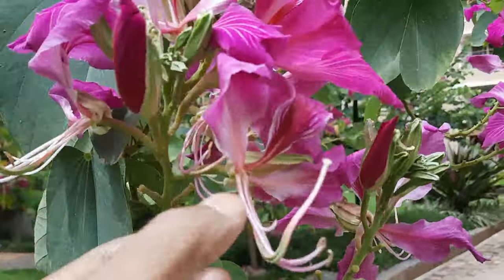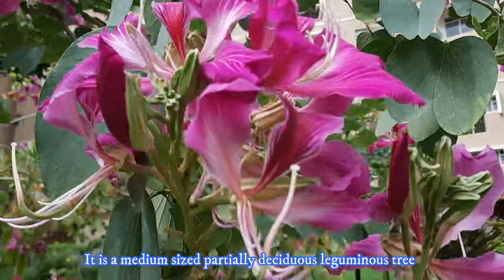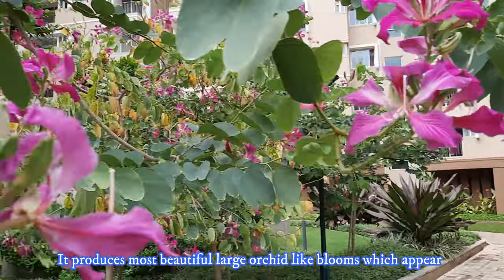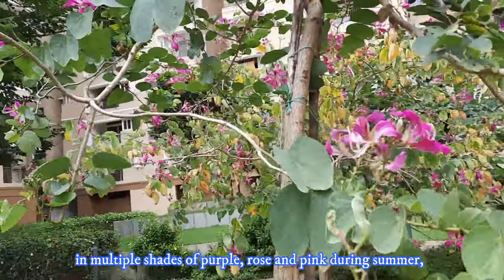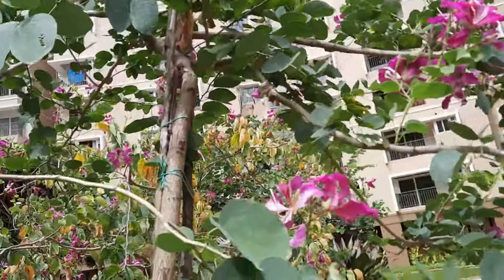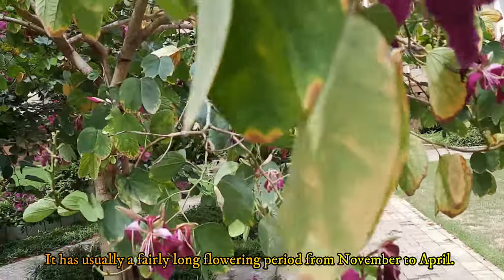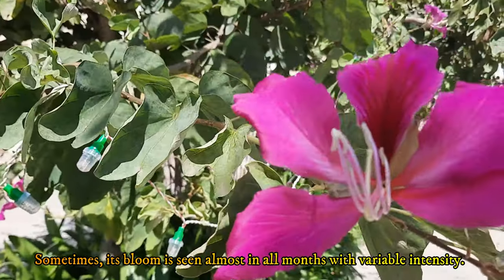Why is the Hong Kong tree so desirable in landscape? It is a medium-sized, partially deciduous leguminous tree which can attain a height up to 13 meters with about 7 meters spread. It produces most beautiful large orchid-like blooms which appear in multiple shades of purple, rose and pink during summer, fall and early winter. Its attractive leaf forms and showy flowers throughout the winter when little color is seen in the garden makes this tree more popular. It has a fairly long flowering period from November to April.